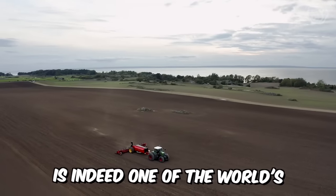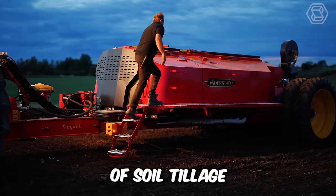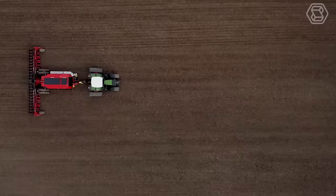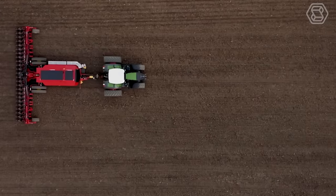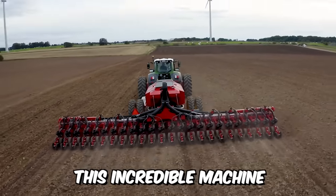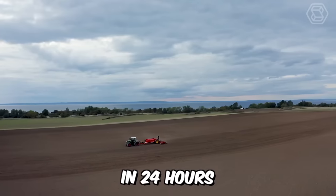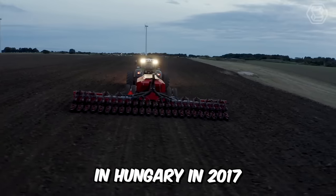Waderstadt is one of the world's leading manufacturers of soil tillage and seeding technology, and it has introduced the new Tempo L Precision Air Seeder with a centralized loading system. This incredible machine, when tested, sowed 500 hectares of maize in 24 hours, setting a world record in Hungary in 2017.